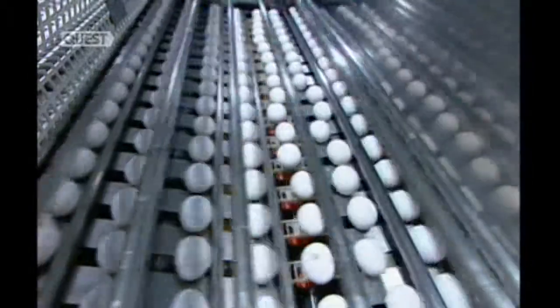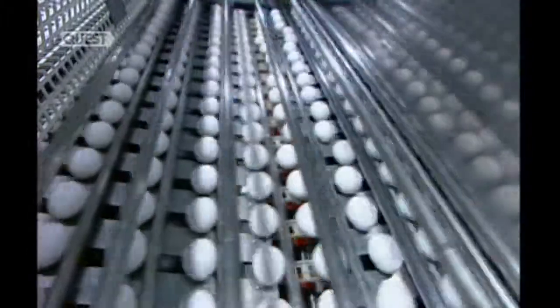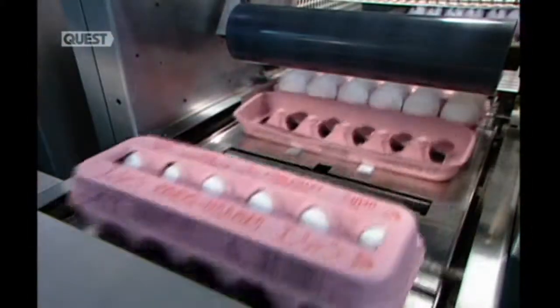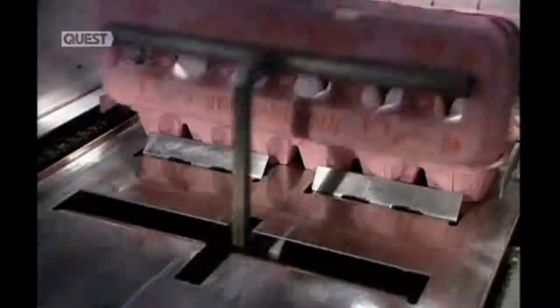The approved eggs move onto electronic scales, which register their weight class from small to large. Pressure-controlled claws then transport them to the corresponding packaging line. On the way, every egg gets stamped with a lot number for quality control tracking. The packing machine stamps the egg cartons with the best before date. As in all mass-produced food, there are arguments about the quality of food produced and the quality of life for the animal in question.